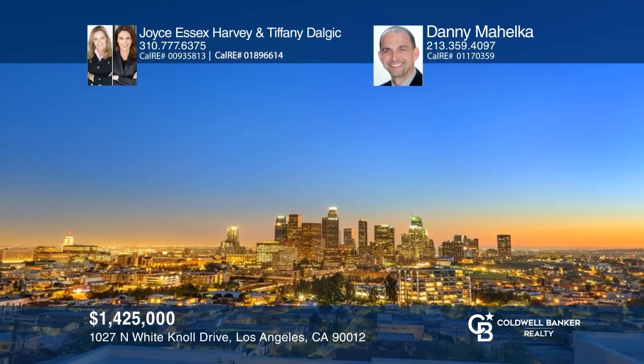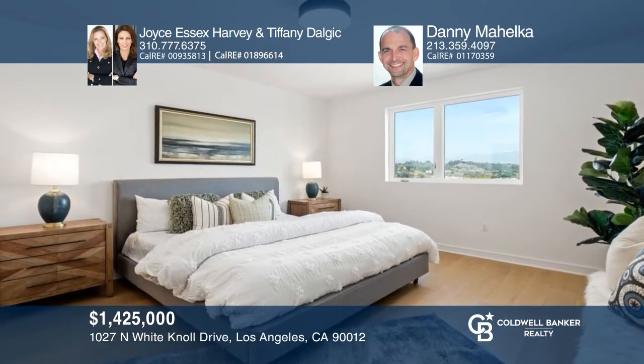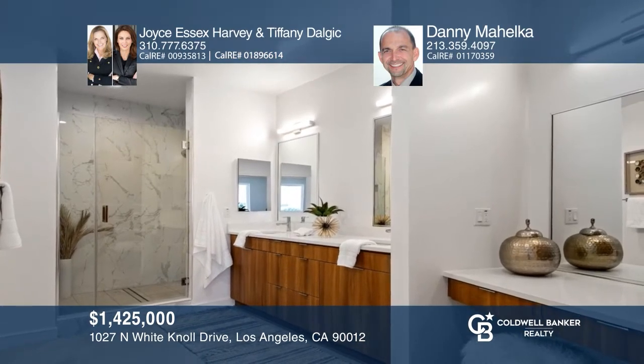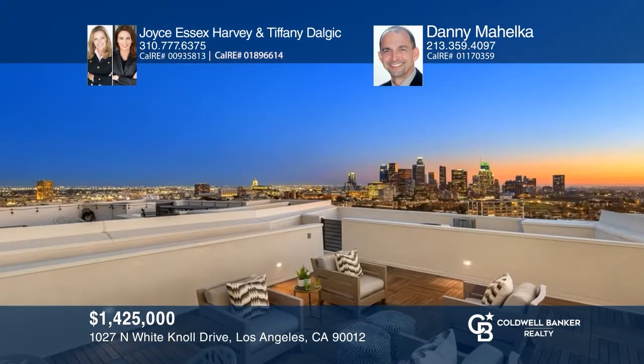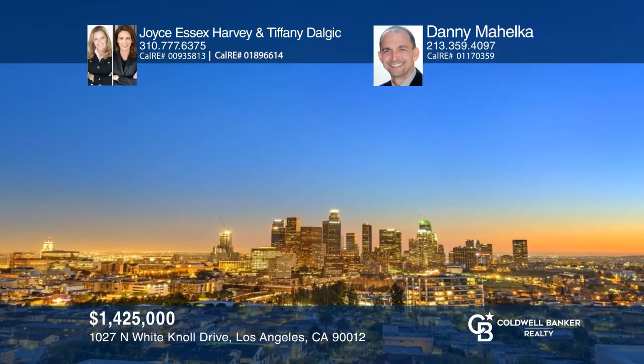Check out this collection of nine newly constructed modern homes with an unparalleled statement of vision and design built for the most discerning buyer. These homes blend harmonious spaces and luxury in Prime Echo Park. The enormous rooftop decks offer spectacular views. Open-concept living rooms feature picture windows and chef's kitchens. The master bedrooms feature en-suite showers, dual vanities, and large walk-in closets. The homes are wired for Cat5 and feature smart door locks and smart thermostats. Two-car garages are pre-wired for electric car chargers. All this starting at $1,425,000. Contact Joyce Essex Harvey, Tiffany Dahlczyk, and Danny Mihelka.